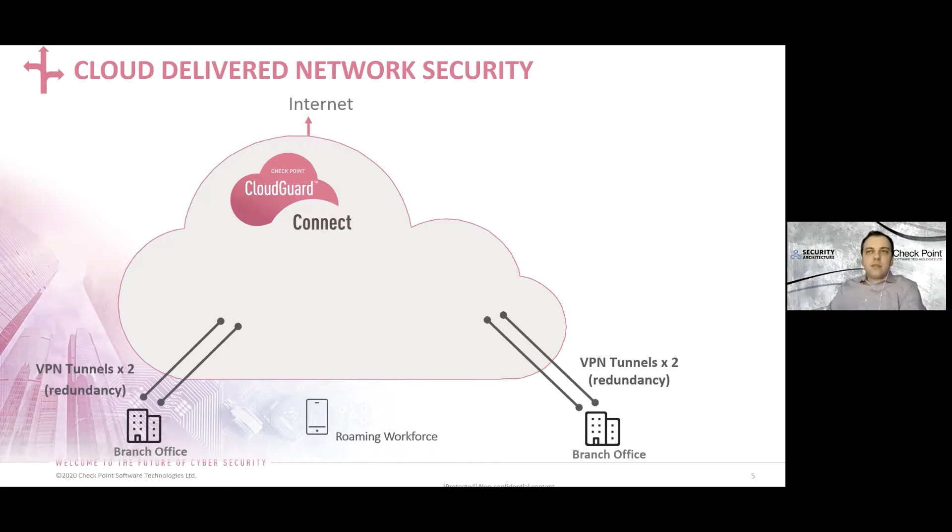We have content awareness with over 700 predefined data types that users can implement into their access policies. For example, we may allow users to go to Box, Dropbox, or G Suite, but prevent certain file types from getting uploaded. This is done in the cloud — it's a network-centric data loss prevention solution. Checkpoint also has a full endpoint suite with application control, URL filtering, data security, disk encryption, and media encryption, but those are tangential to the native agent for CloudGuard Connect.